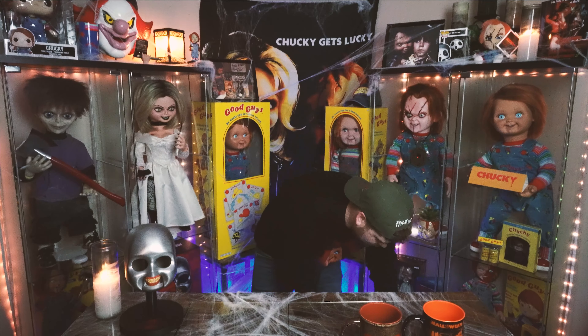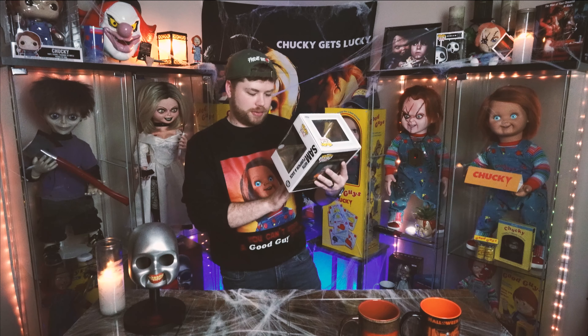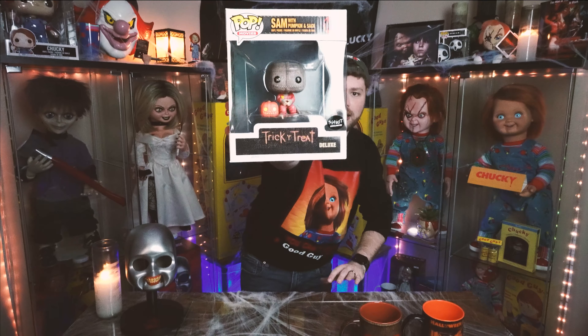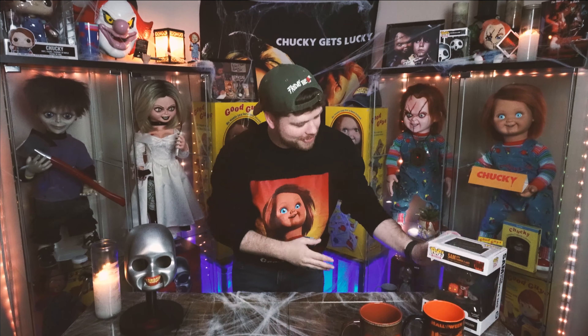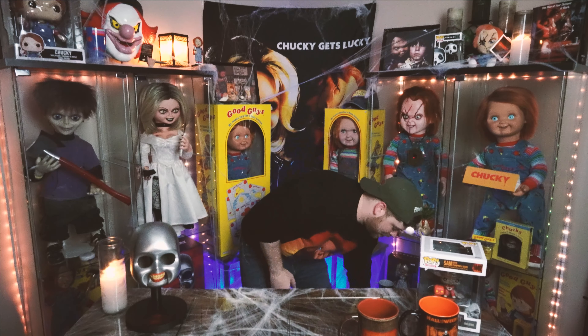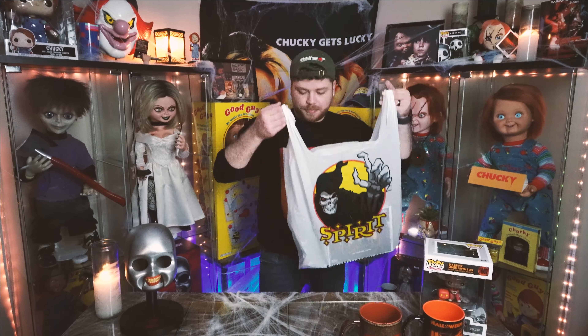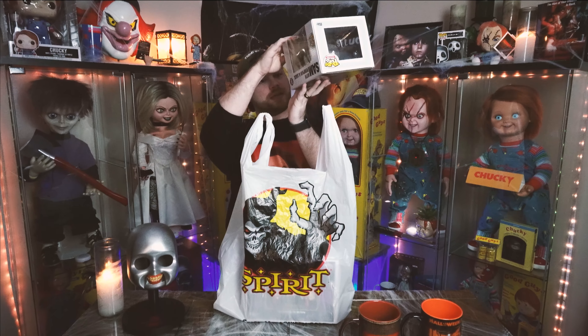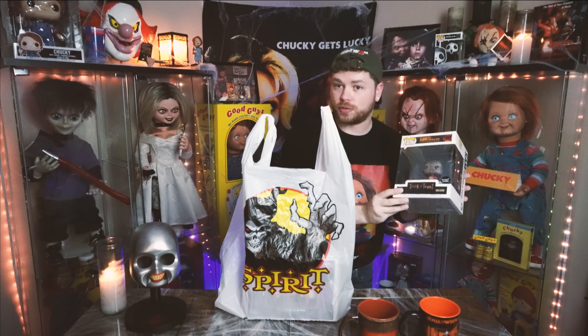We've got some Pop figures. This bad boy right here is going to be Sam with the pumpkin and sack. This is a Spirit Halloween exclusive Trick or Treat Deluxe. He is absolutely adorable — I could not pass it up. The Deluxe figure is $21.99 and this is also a Spirit exclusive.